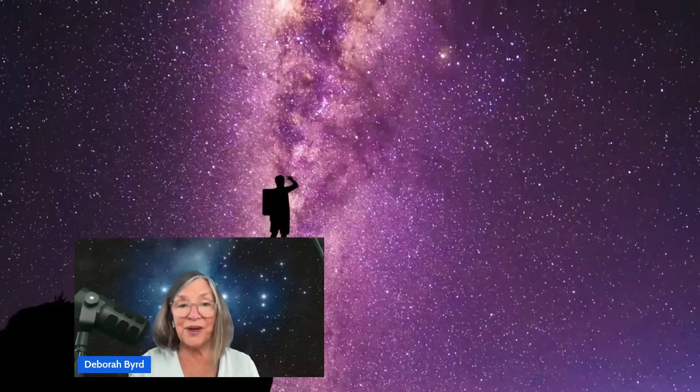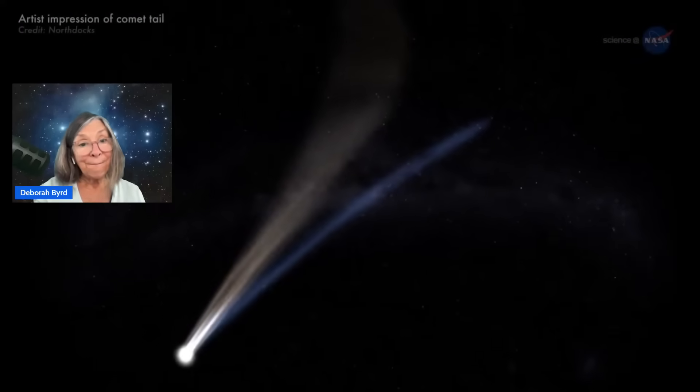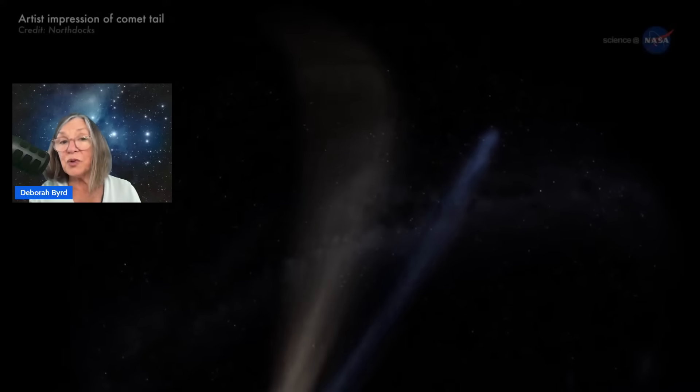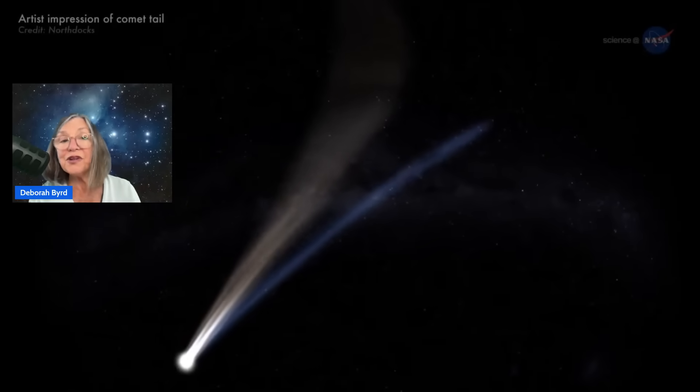Hello, star friends. Welcome back to Earth Sky. I'm Deborah Bird here with your Geminid Meteor Shower viewing guide. I'll tell you when to look and about the cool twist regarding the Geminid's radiant point in 2025. Plus, we've got the latest on the Geminid's parent object, the mysterious rock comet 3200 Phaethon. And my friend Marcy Curran, Earth Sky's voice of the night sky, will be joining us later with some easy tips on how to take photos of meteors. So let's jump in.